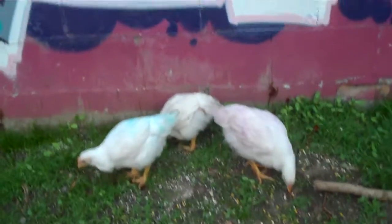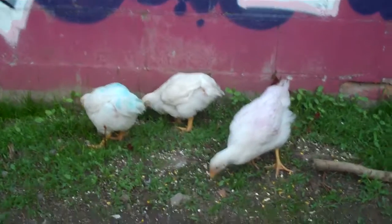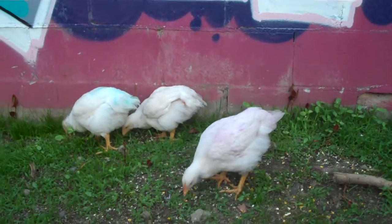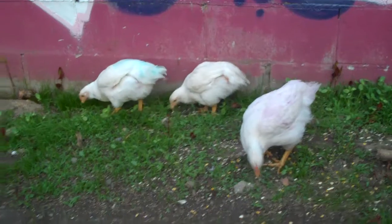They definitely have their own personalities. And they're rummaging around in a bed of sunflower sprouts and millet sprouts with some oatmeal and corn thrown around.